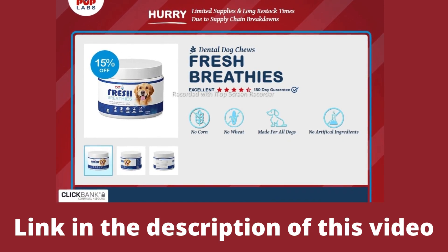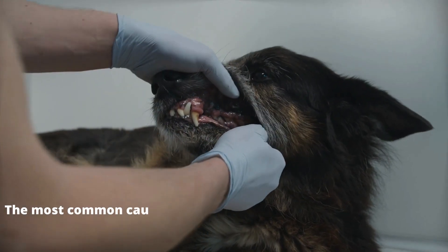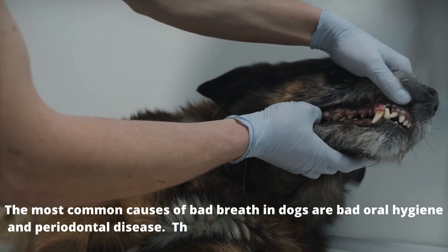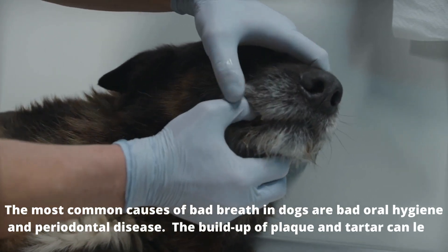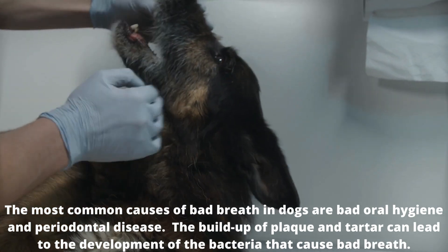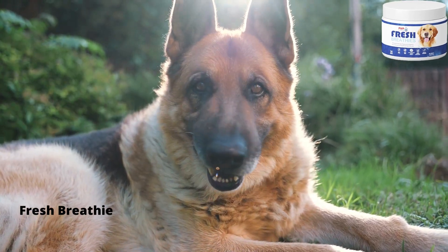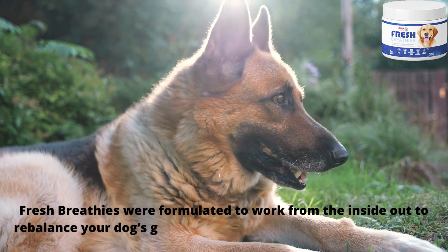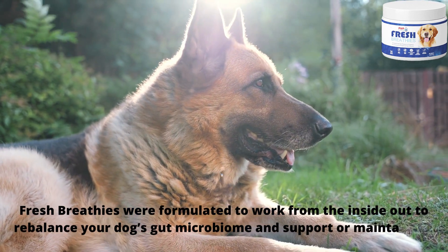It promotes stronger gut health and immune support. The most common causes of bad breath in dogs are bad oral hygiene and periodontal disease. Just like in humans, the buildup of plaque and tartar can lead to the development of the bacteria that cause bad breath, so Fresh Breathies was formulated to work from the inside out to rebalance your dog's gut microbiome and support or maintain his dental health.